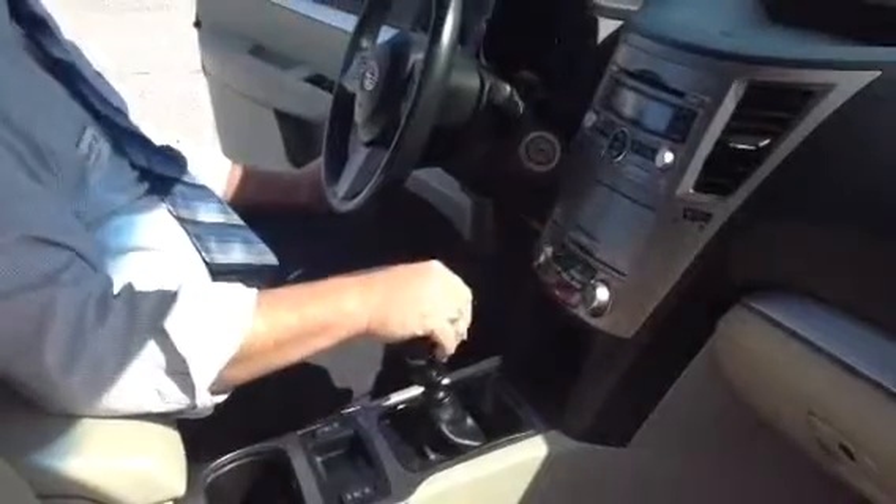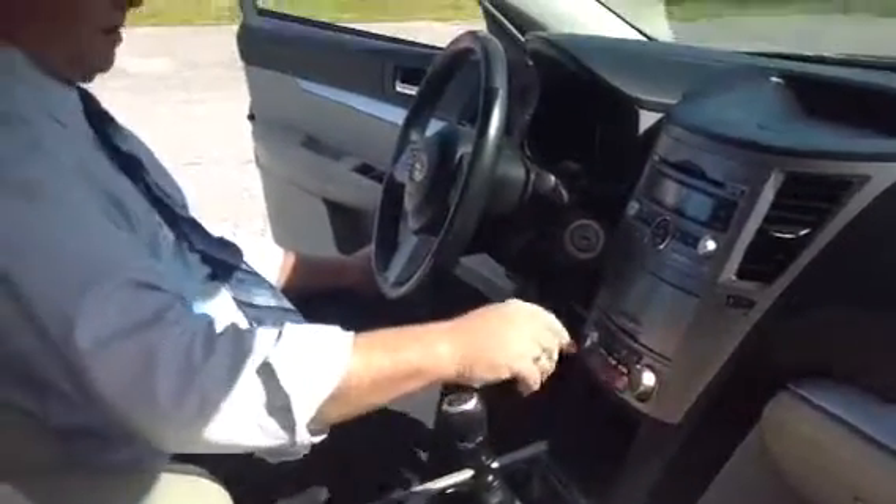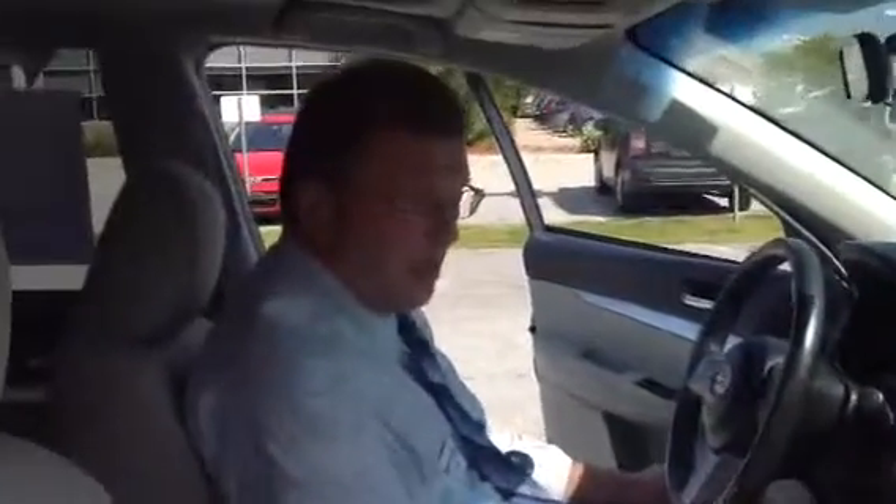Nice simple options here as far as climate control, and the six-speed manual transmission is capable of delivering exceptional fuel economy with the Outback.